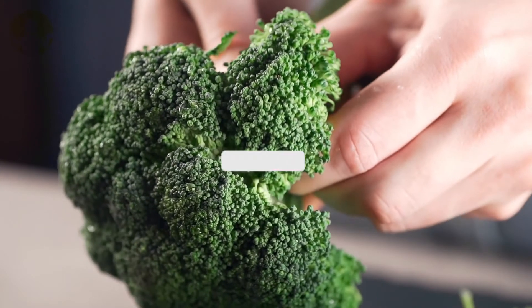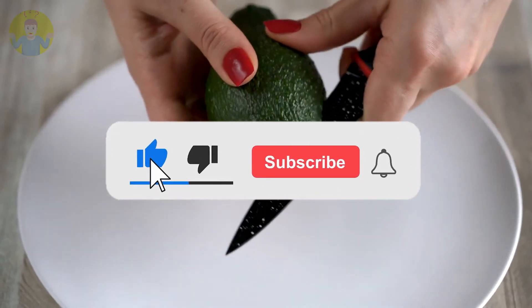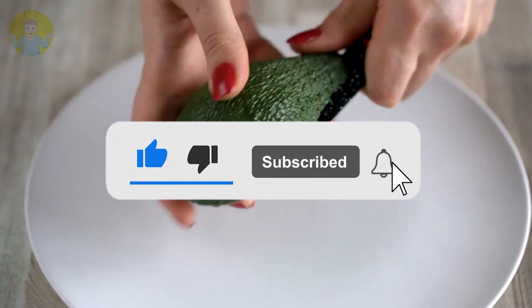Thanks for watching this video. Do not forget to like and share with your loved ones. Contributions are also welcomed in the comment section.